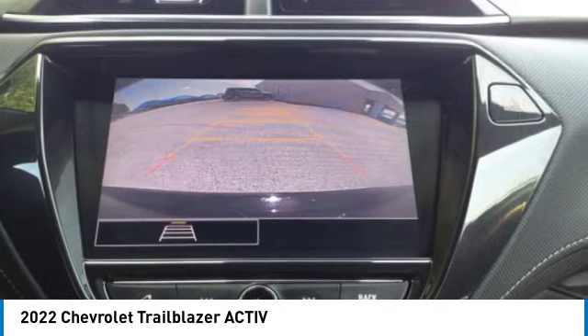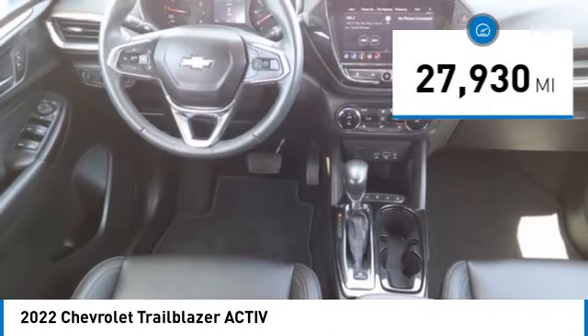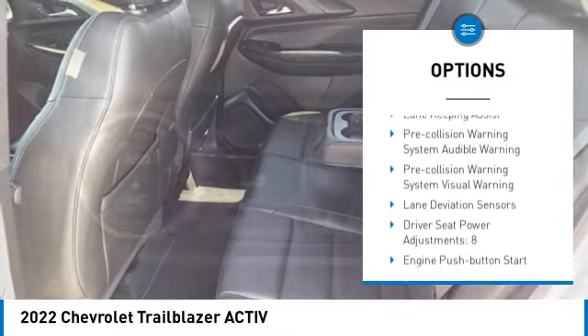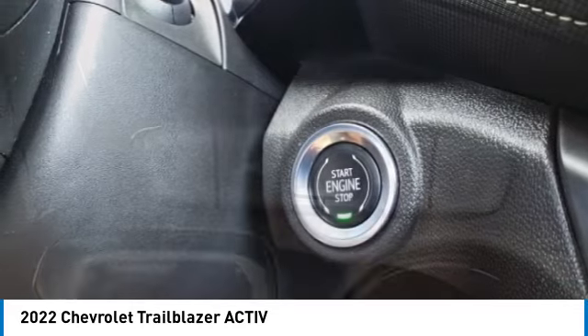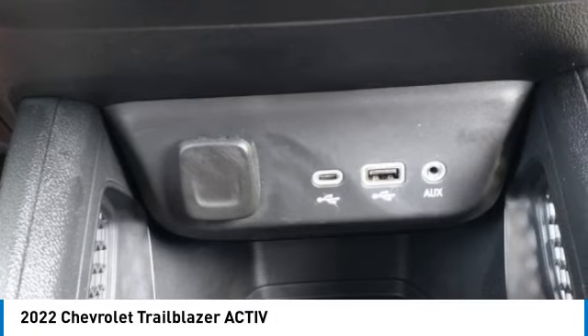This vehicle has less than 30,000 miles. Here are some of this vehicle's great options: power windows, safety reverse, remote engine start, active grille shutters, traction control, stability control, roll stability control, braking assist, power brakes, airbags, front knee, heated steering wheel. Come see the car for yourself.